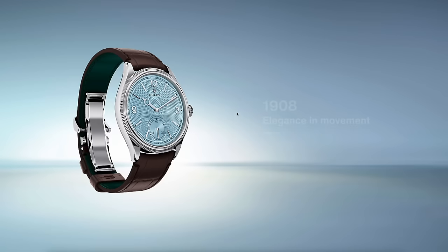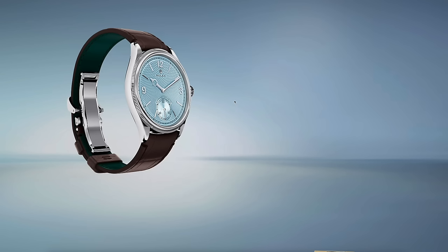Maybe salmon instead of — I don't know — ice blue. Salmon. There you go, Rolex. That's where it's at.